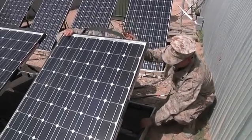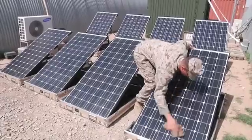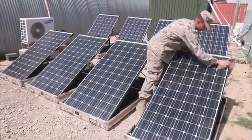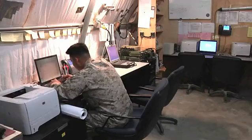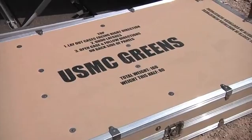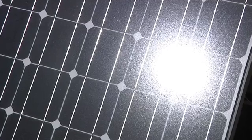For the Marines of the 5th Naval Air Gun Liaison Company, going green is not just changing into their green camouflage, but also changing the way they power their equipment. The experimental solar panel is designed to power a small military operations center. It's called the GREEN system, which stands for the Ground Renewable Expeditionary Energy Network System.